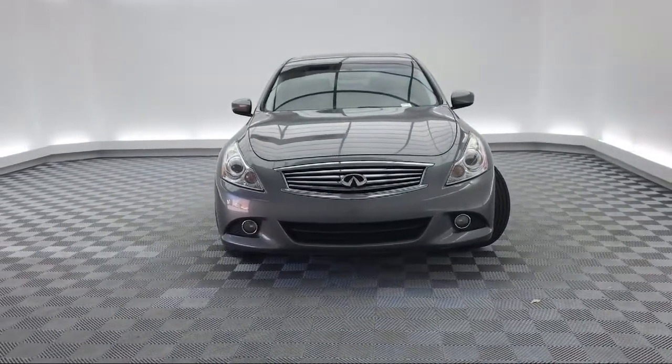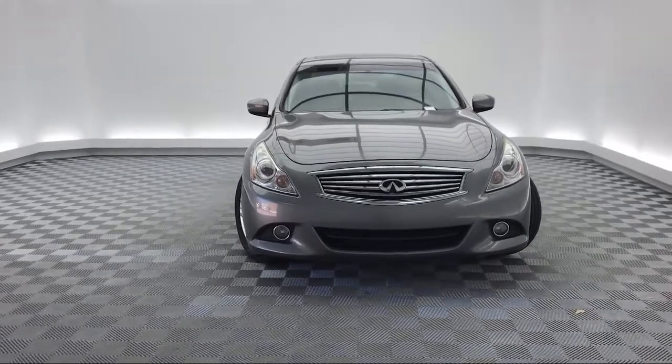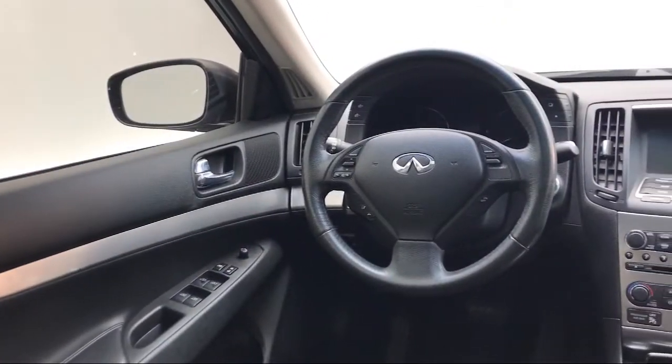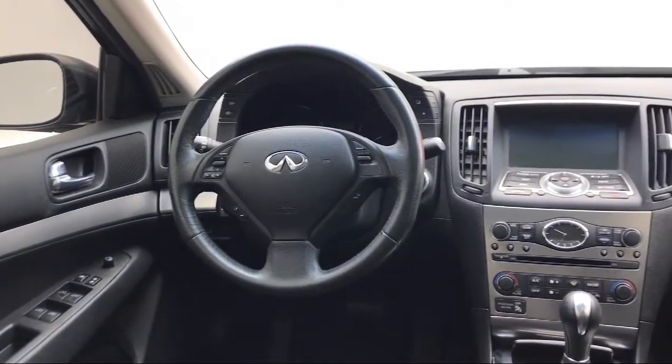It also features a leather-wrapped steering wheel, heated front seats, bi-xenon HID headlamps, air conditioning, and a power driver seat, and has less than 90,000 miles on the odometer.